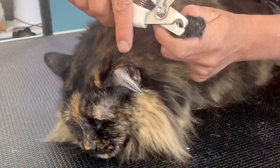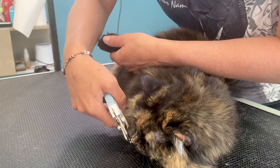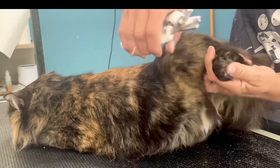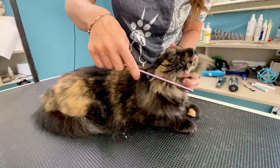To keep from getting clawed to death, first I'm going to trim off Wednesday's weapons. Don't worry Wednesday, they'll grow back quickly. And I came out unscathed.